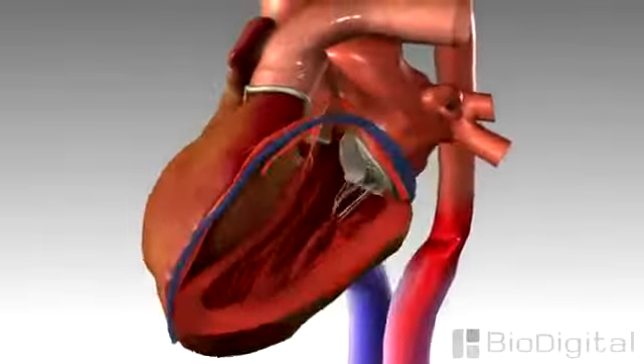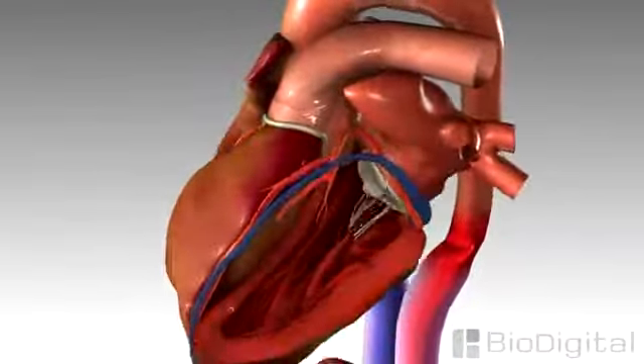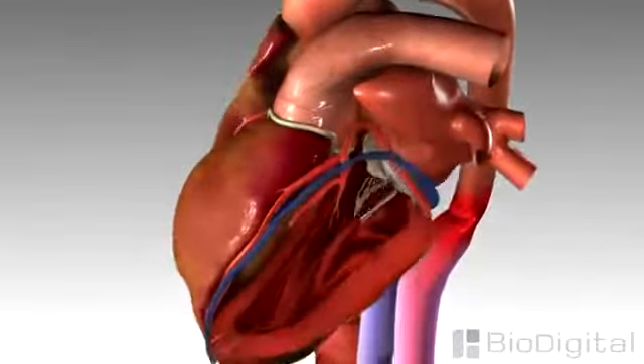There are many different conditions that can lead to congestive heart failure, including a prior heart attack, high blood pressure, and coronary artery disease.